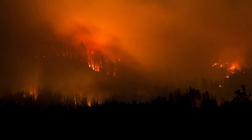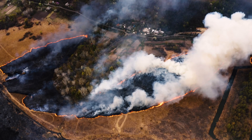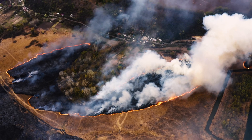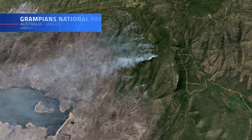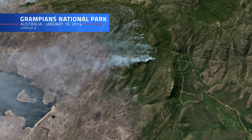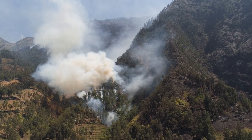Wildfires — one of nature's most powerful forces, capable of reshaping entire landscapes in a matter of hours. From the arid hills of California to the dense eucalyptus forests of Australia, these intense blazes leave a trail of destruction, challenging firefighters, communities, and ecosystems alike.